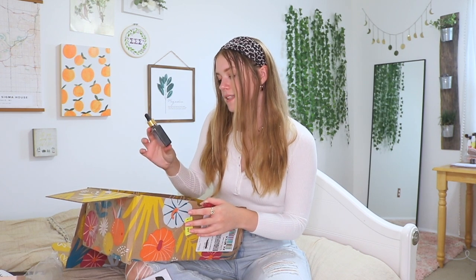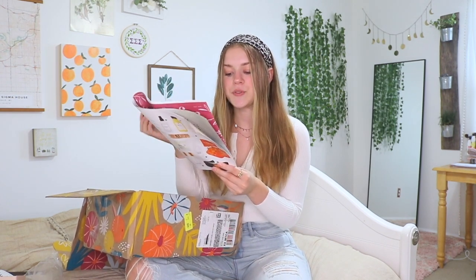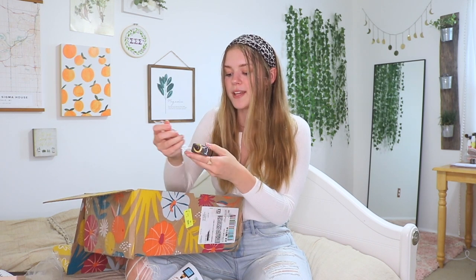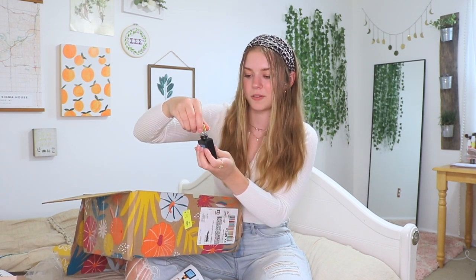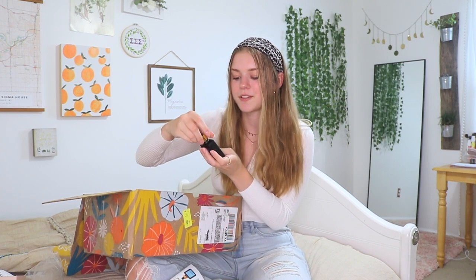Next up is stress reliever hair oil, worth $75. It's 100% natural and you use it to relieve dry or stressed out hair. I'm curious what this smells like, so we're going to open it up. It smells very similar to basil almost, but it smells really good.